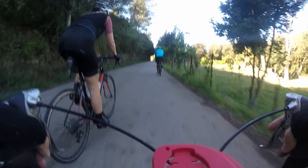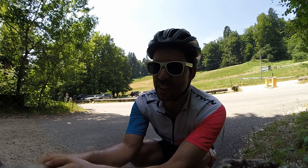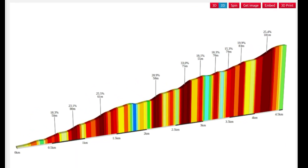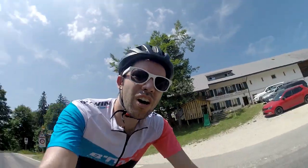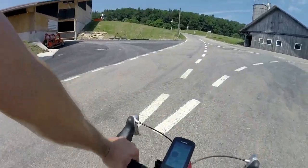Another thing I did is I rode up Weissenstein, which is a nearby mountain here, and it's a pretty hard mountain to ride up with probably upwards of 20-degree climb. So really steep — a tough ride that was pretty fun. Again, I have a video on that I'll put in the description.